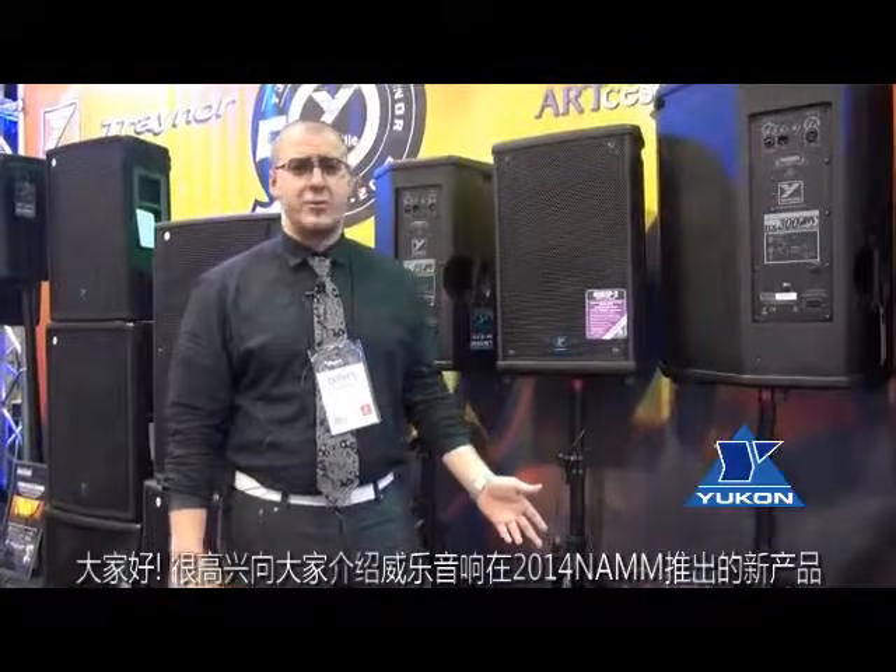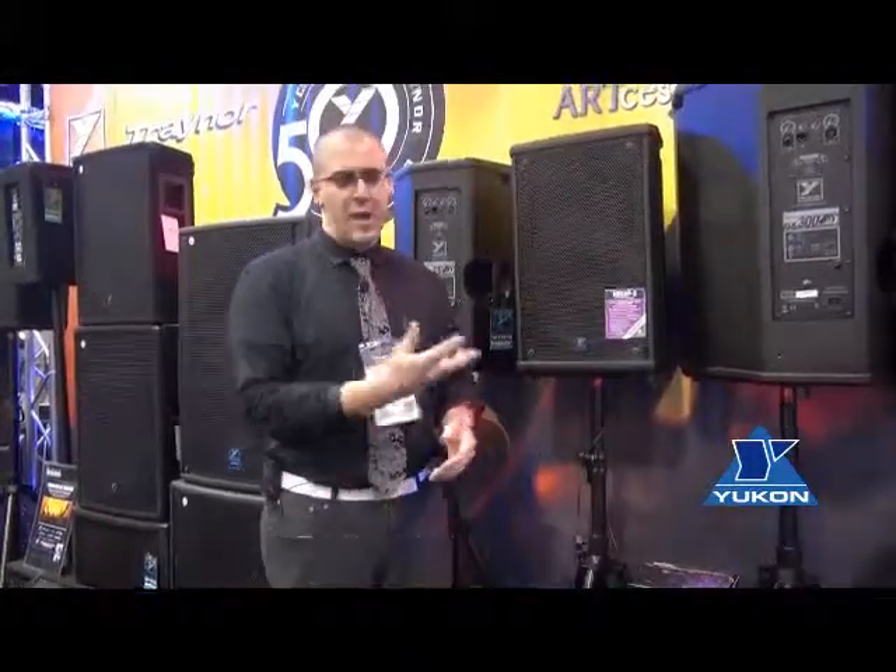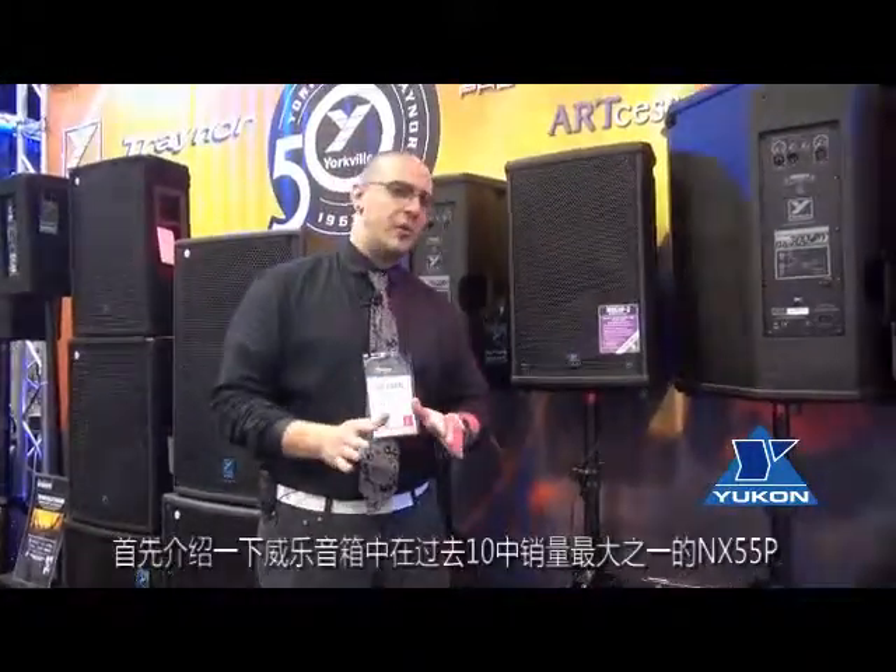Hello everybody and welcome to NAMM 2014. Yorkville Sound is very excited to announce some very new and innovative products. We're going to start with one of our best sellers — the best seller for Yorkville Sound — the Annex 55P.